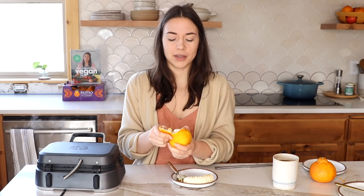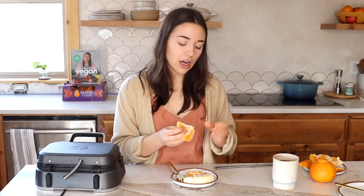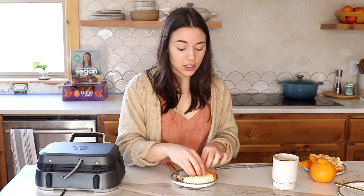While the waffle is cooking, prep your toppings — you can use anything you want. I have half a sliced banana, some hemp hearts, and I'm going to use about half of the Sumo Citrus. Look how easy it is to peel — it just slides right off. We're saving the other half for later because I'll be using some of those wedges for dessert. So I'm saving that half for later.